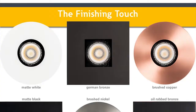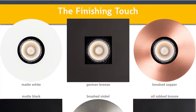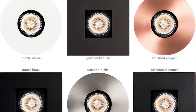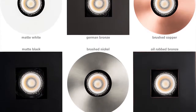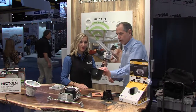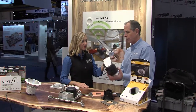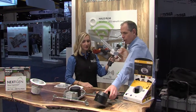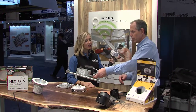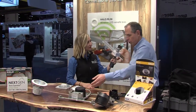You can choose whether you want a square trim or a round trim, and that can be changed in the field as well. The module goes into either a round remodel housing — which is ultra shallow, allowing for spaces less than four inches in depth — or we have our new construction product as well, so you can go into new construction with this whole new series.